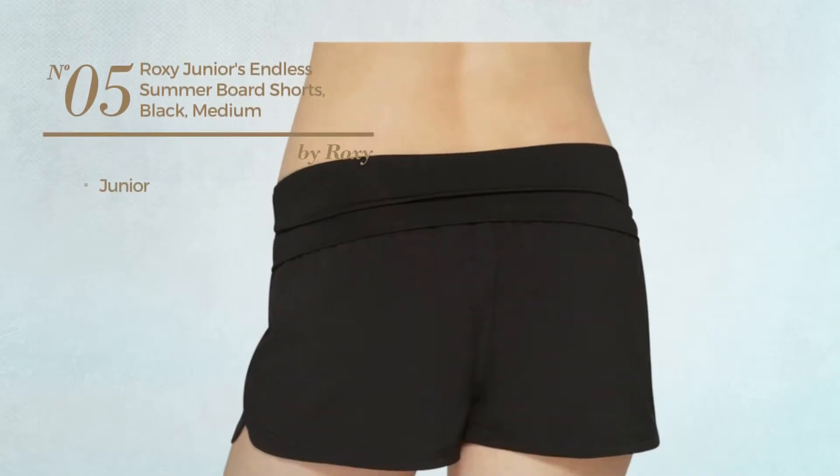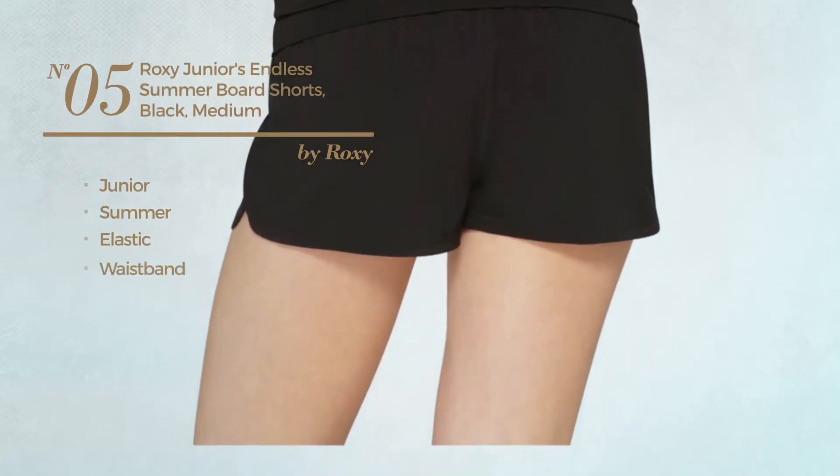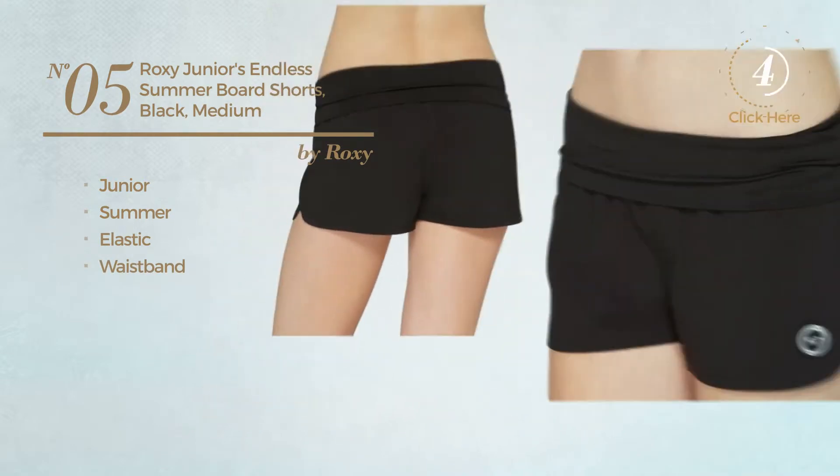Number 5. A Junior Summer Board Shorts. Made of elastic material, with a waistband. Available just in black color.